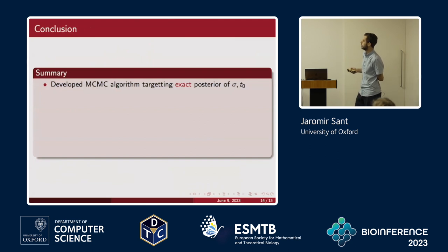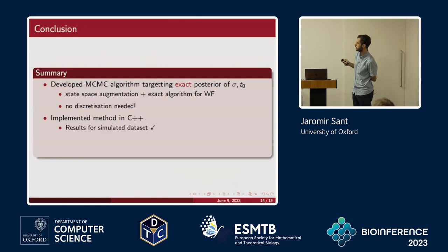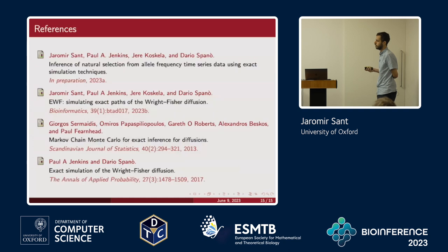In summary, we've developed an exact Markov Chain Monte Carlo algorithm that targets the exact posterior of sigma and T0, via state space augmentation using the exact algorithm for the Wright-Fisher diffusion. No discretization is required — the posterior shown is the true posterior of both sigma and T0. This has all been implemented in C++. The results for simulated data sets are encouraging, and we plan to apply this to real data sets. We're also thinking about extending this to infer mutation rates, demography, and other parameters of interest to geneticists, though the challenge is that sigma appears in the dominating measure and it's not immediately clear how to decouple that dependence.